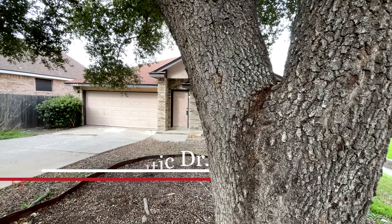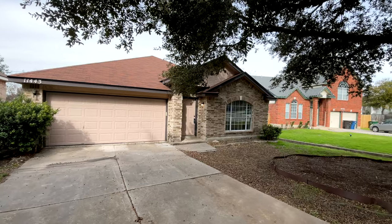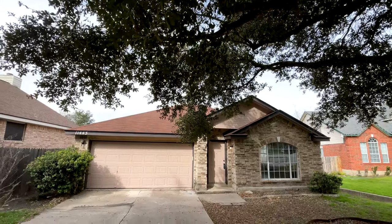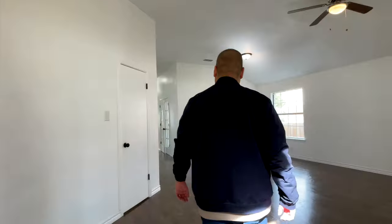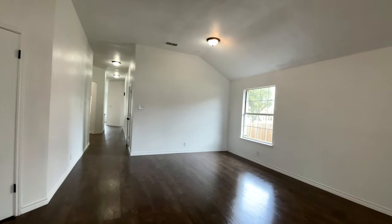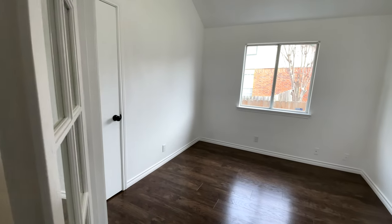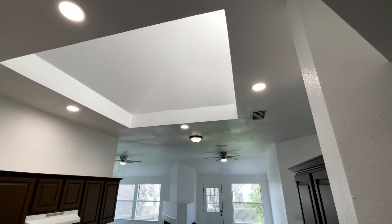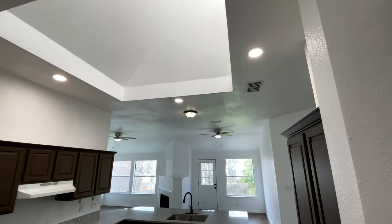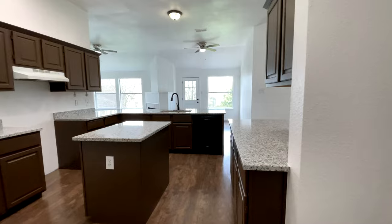Welcome to 11443 Boltic Drive, a well-crafted home built by Continental in 1996. As you step inside, this home unfolds with grace and sophistication, offering an impressive 2037 square feet featuring high detailed ceilings that add an elegant touch to each room.